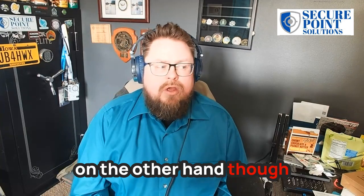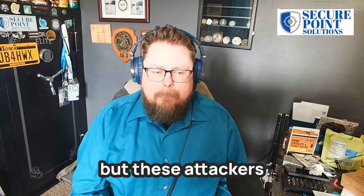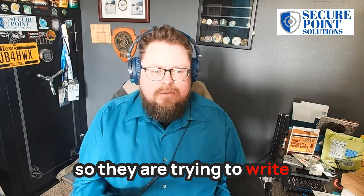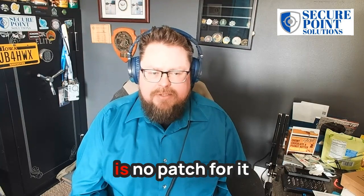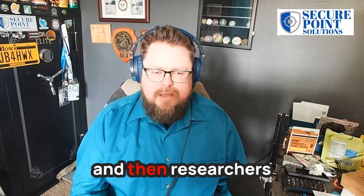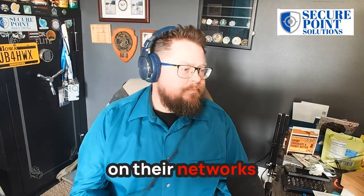Most malicious attacks still come by email or even by phone or text messages. But these attackers are also well-funded — they have research and development departments. They are trying to write the newest exploit, something that's never been seen before. Those are commonly called zero days, meaning there is no patch for them. So oftentimes it's a race between white hat researchers trying to protect networks and black hat researchers trying to come up with the next major attack.